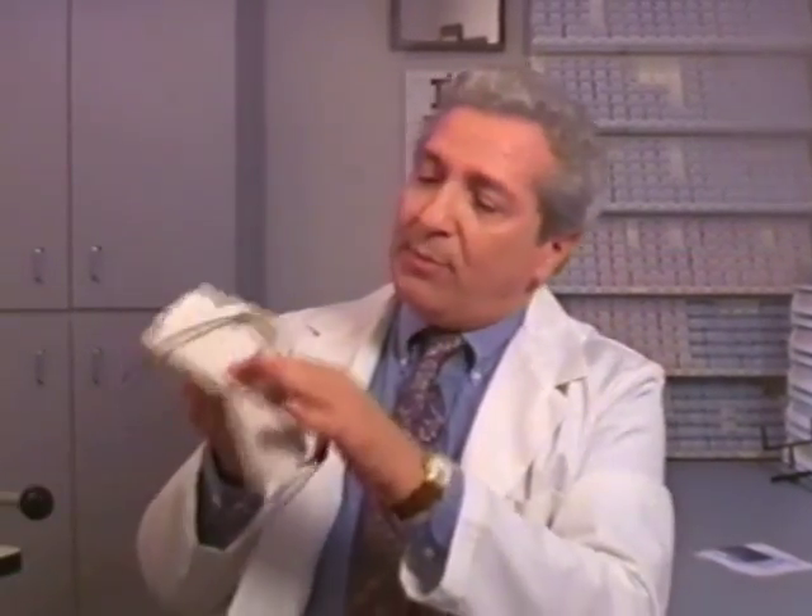It's nothing to worry about. It happens to almost everyone when they reach their 40s. It's a condition called presbyopia, which means that your eyes have lost some of their ability to focus on near objects. So what we can do is prescribe bifocals, which will help compensate for your eyes' inability to focus up close.